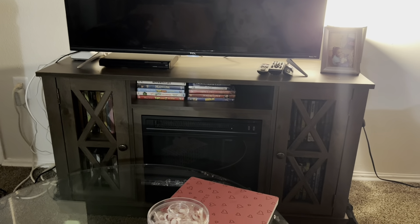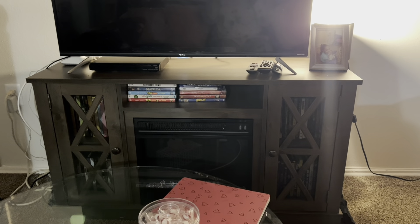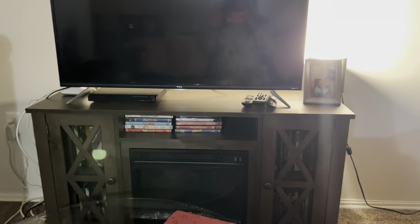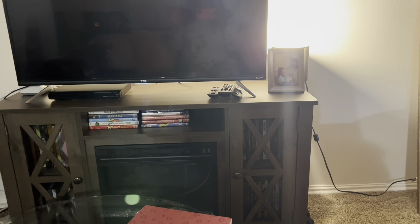So this is my fireplace TV stand — super cute, you guys. I got it from Wayfair, $217, caught it on sale. I'm really in love with it. I put all my DVDs in there for the most part. I'll show y'all what it looks like with the lights off — it looks really good. I just love this fireplace with my TV on it.